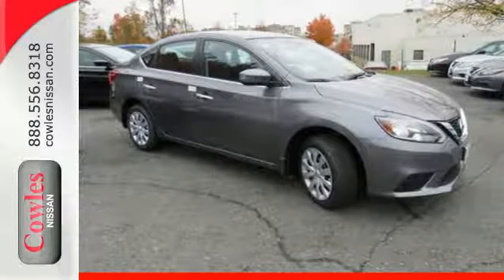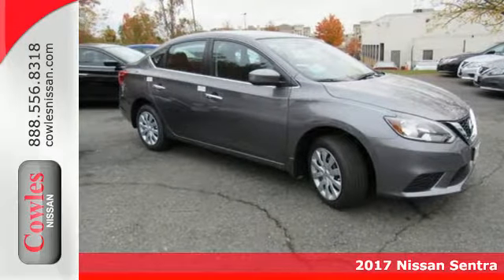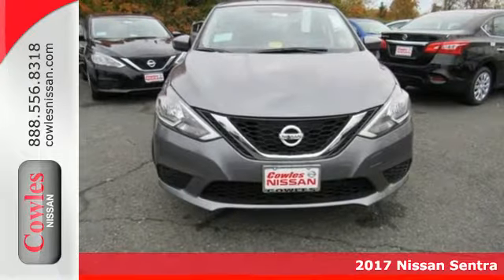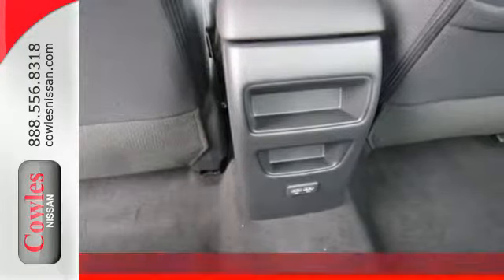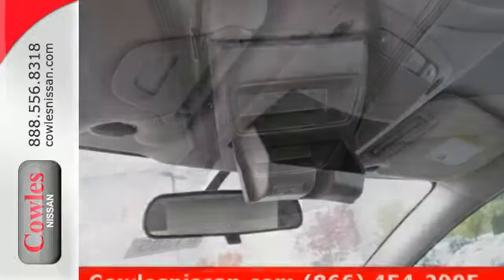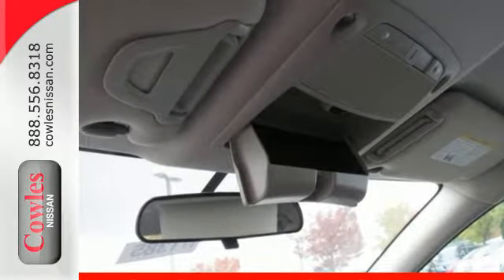Here's the 2017 Nissan Sentra. Empower yourself behind the wheel with more seriously satisfying standard features. The tire pressure monitoring system and vehicle dynamic control with traction control system provide continuous safety. You're good to go.